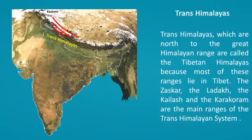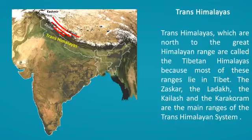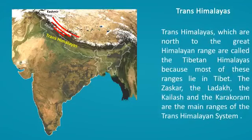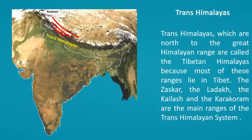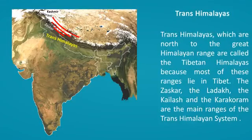Trans-Himalayas, which lie to the north of the Great Himalayan range, are called the Tibetan Himalayas because most of these ranges lie in Tibet. The Zaskar, the Ladakh, the Kailash, and the Karakoram are the main ranges of the Trans-Himalayan system.